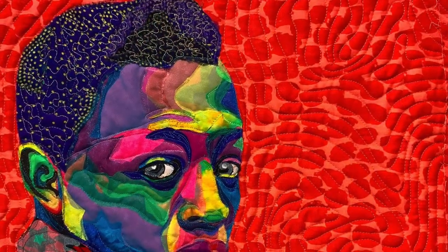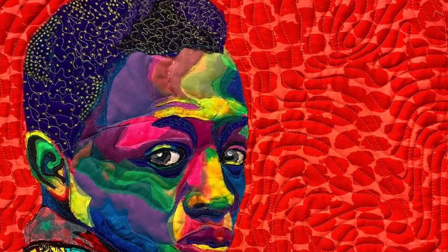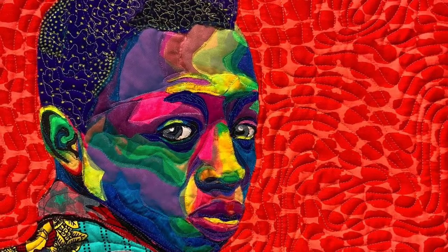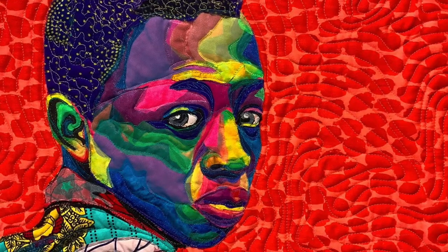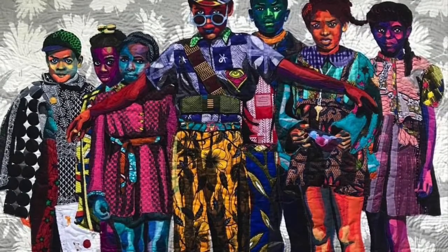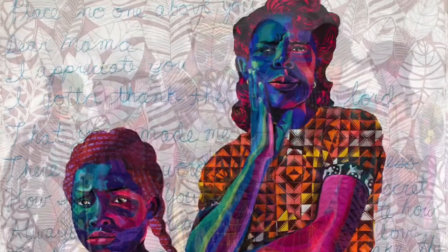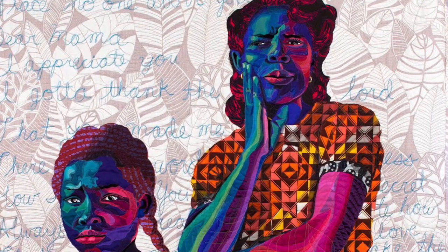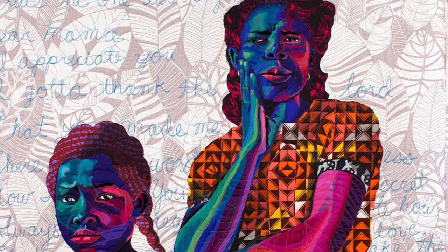The youngest son doesn't wear a hat like his brother and his dad. He has what looks like gold sprinkled in his hair, which is to say he's destined for something greater in life. Bisa Butler uses her artwork to spread positivity through images. She doesn't want people to get sad or upset when they look at her work, but rather happy and inspired.